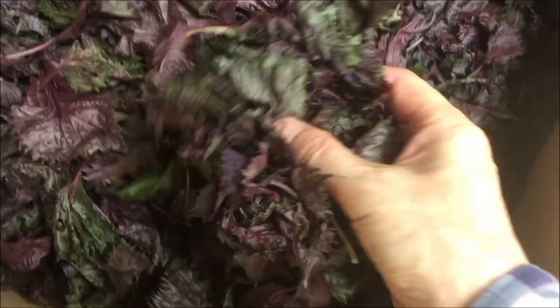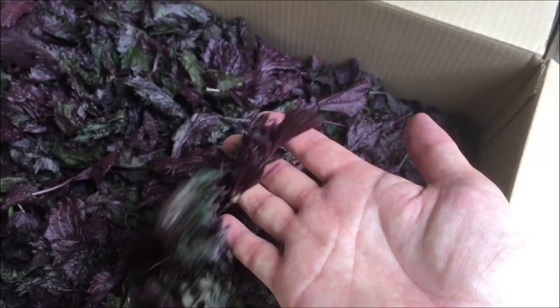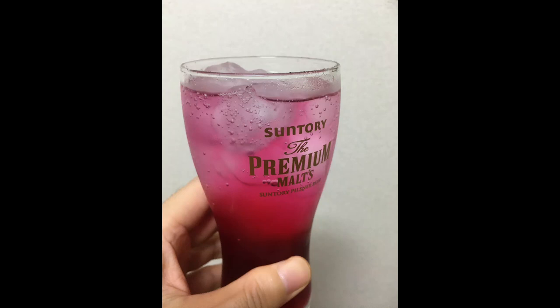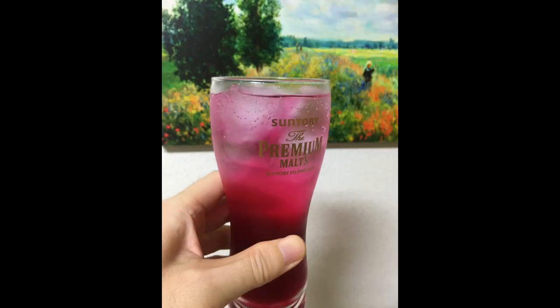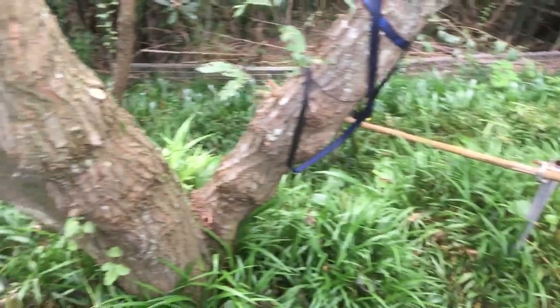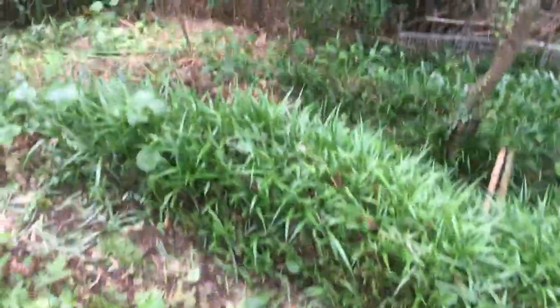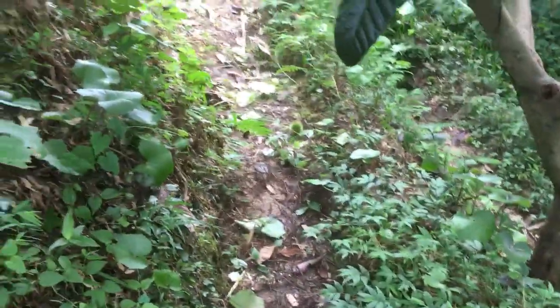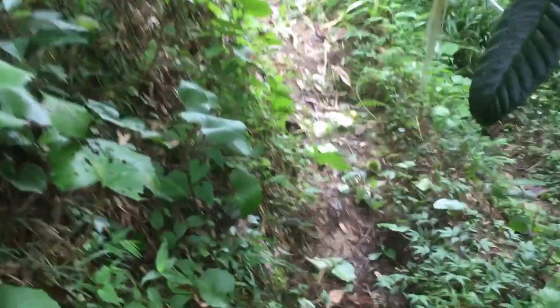ブルーベリーは7月から8月初旬にかけてなりますね。順番になったもので500グラムぐらい収穫しました。赤じそも50センチ以上のものは摘み取って家に持って帰り、赤じそジュースと塩漬けにしました。赤じそジュースはスタミナがつくし美味しかったですね。